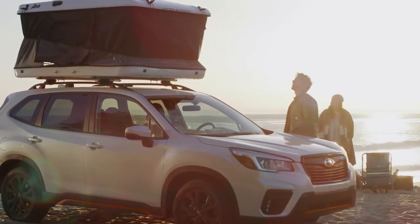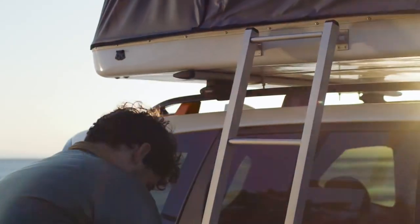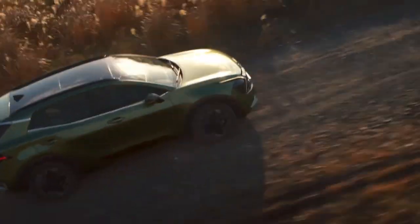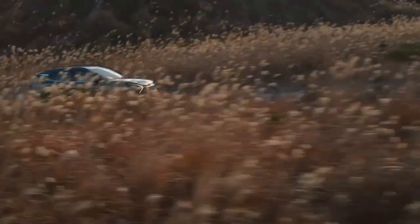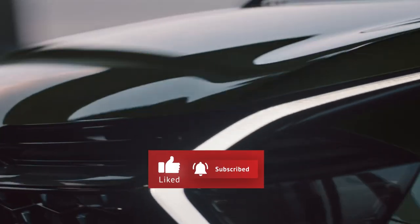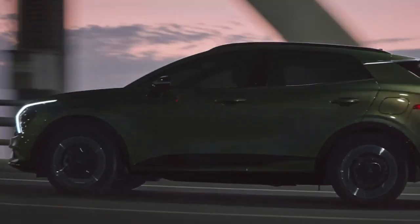Now, we want to hear from you — which of these vehicles caught your eye, and why? Let us know in the comments below. We hope this list has helped you narrow down your options and given you some insight into what to look for in your next vehicle. If you enjoyed this video, please click the like button and subscribe to our channel for more great content. Let us know in the comments what kind of videos you'd like to see from us next. Thanks for watching.